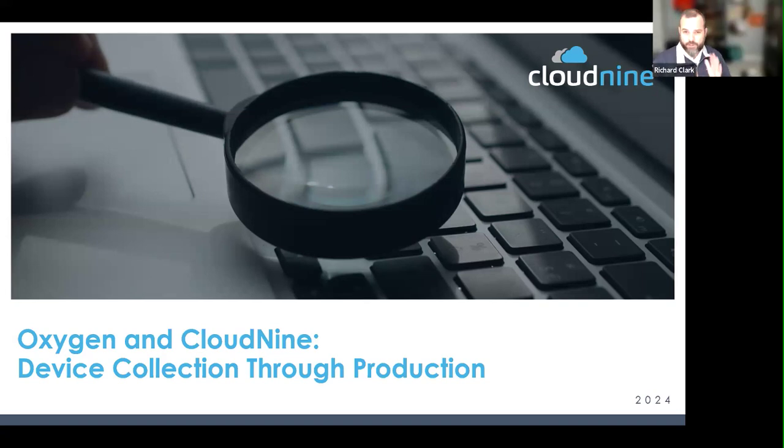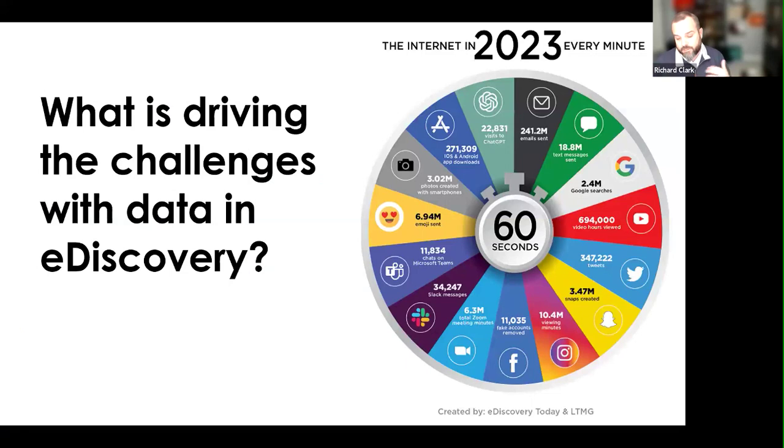I'll be the moderator as well as kicking off some of our discussion today. Having been specifically focused on modern data for the past six years, I've seen a lot of trends and growth in our legal industry and how folks are increasingly incorporating this into Discovery — obviously being required to do so. But what is driving the challenges overall?